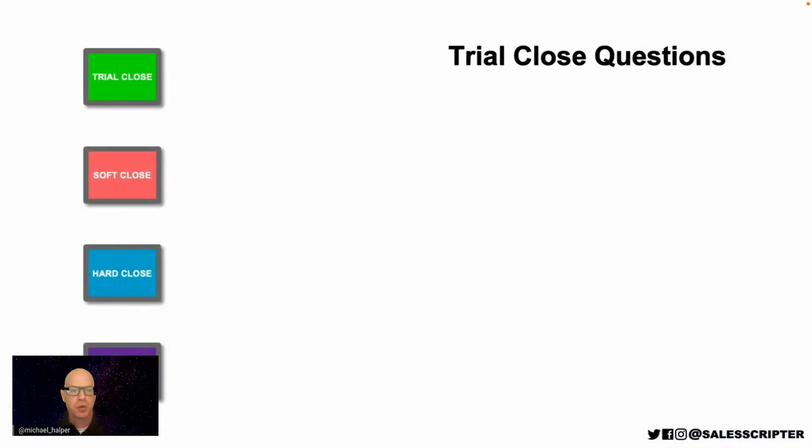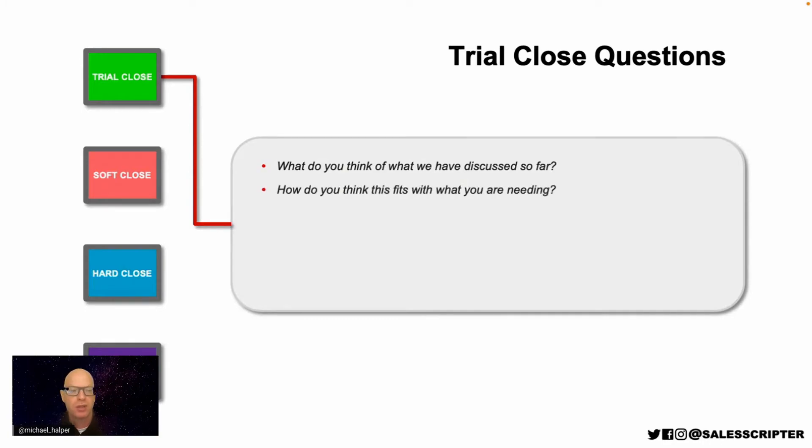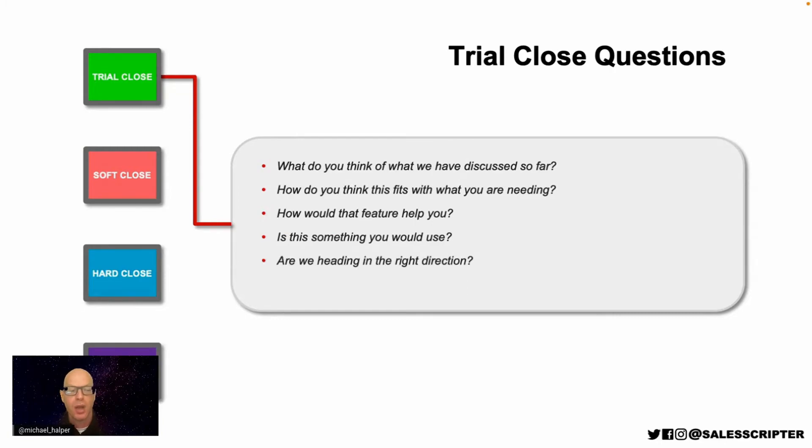Here are some examples of trial close questions: 'What do you think about what we've discussed so far? How do you think this fits with what you're needing? How would that feature help you? Is this something you would use? Are we heading in the right direction? Is this what you were expecting to see?' These are not necessarily asking 'are you ready to purchase?' but rather checking in on what the prospect is thinking. If you don't trial close and just power through, you might assume the prospect likes your product when your assumption could be off.